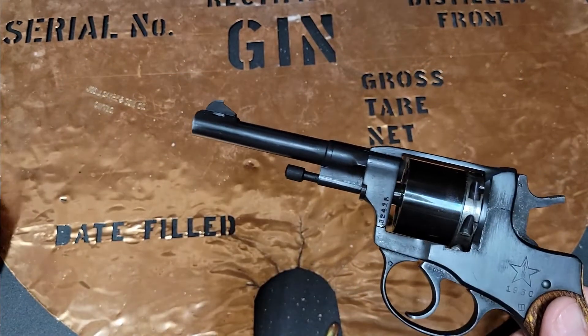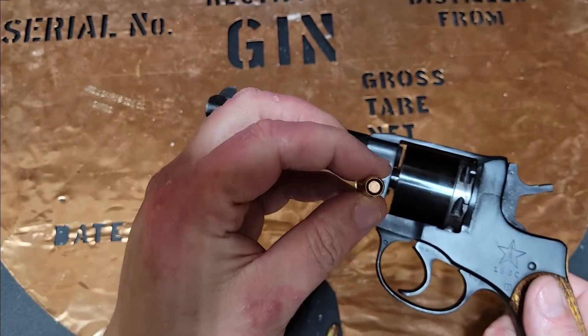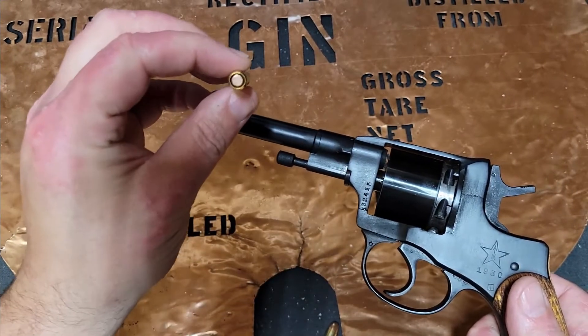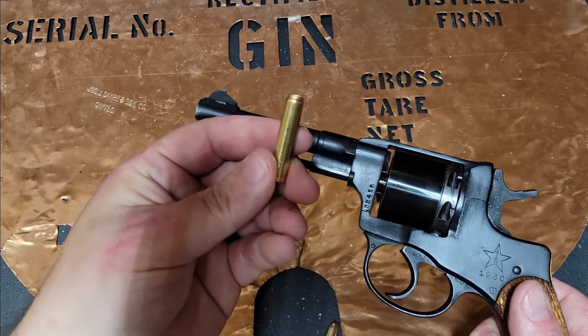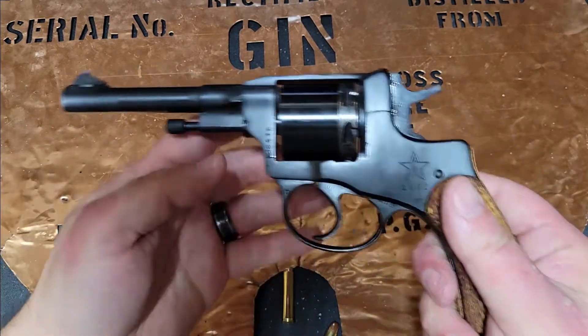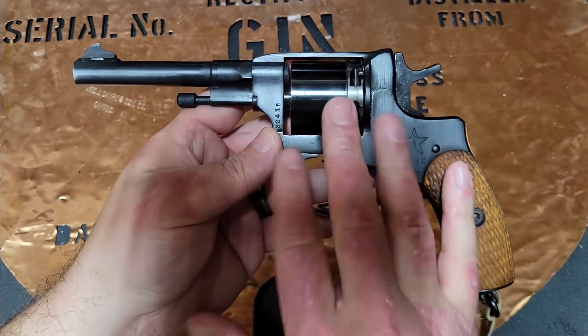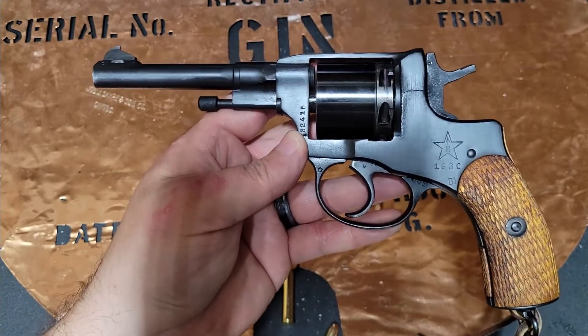It shoots a very unique proprietary cartridge that's not inexpensive and not particularly powerful because in 1895 there weren't a lot of powerful cartridges out there. So when these guns were initially imported into the country, they were very, very inexpensive.